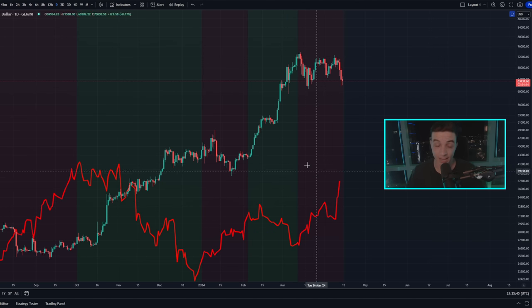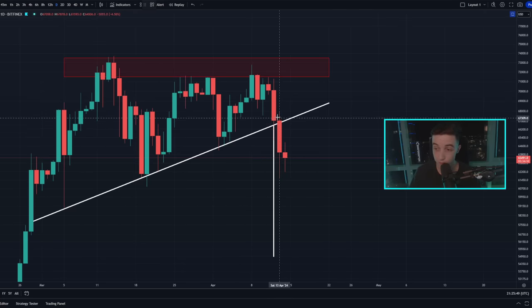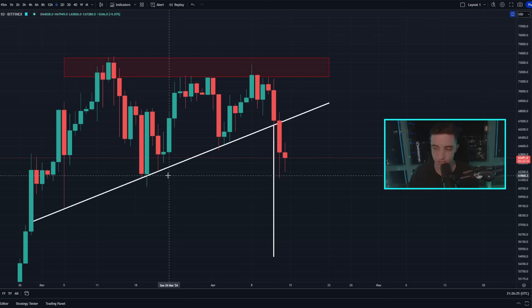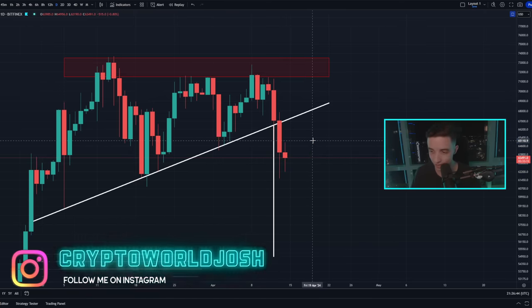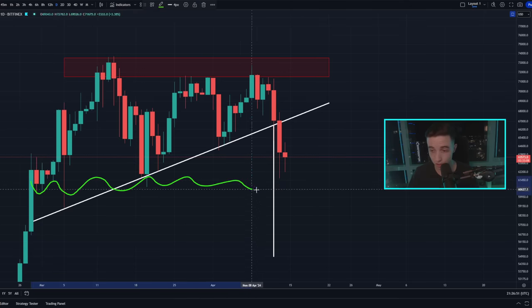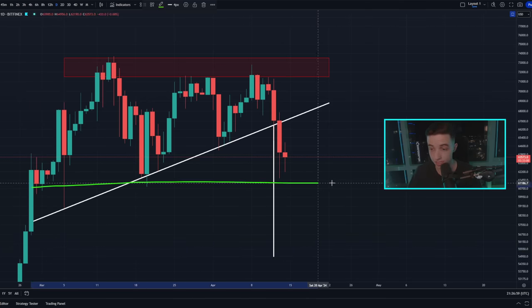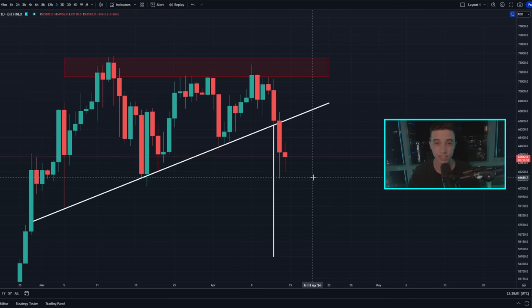On the daily time frame, over the last couple of days we've seen a break to the downside below this ascending line of support near 67,000. As I mentioned yesterday, that technically activates a price target to the downside sitting at around 55,000. However, between the current price and that target there is an area of support based on previous lows at roughly 61 to 62,000 where price could turn around.